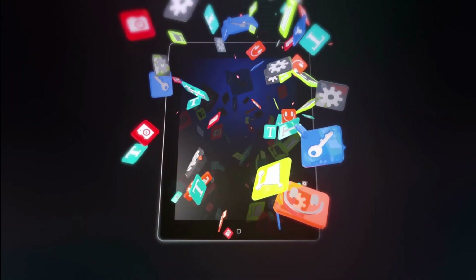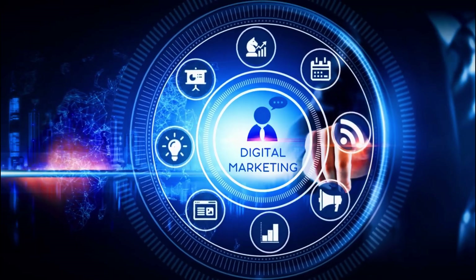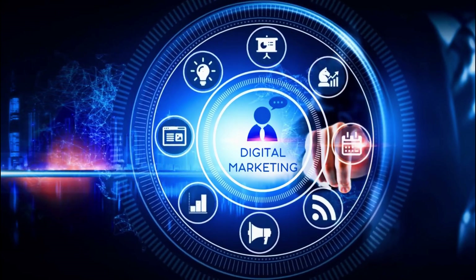What is a cryptocurrency app? Mobile applications called cryptocurrency apps let users buy, sell, and store virtual currencies. Thanks to cryptocurrency apps, Canadian customers may access their funds on the move while staying up to date with the latest market news, pricing, and trends.